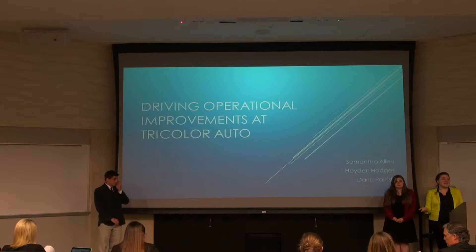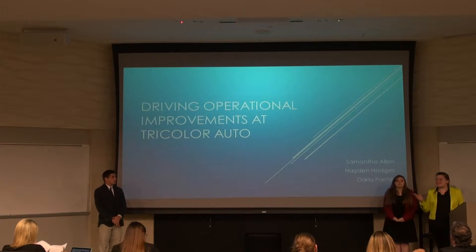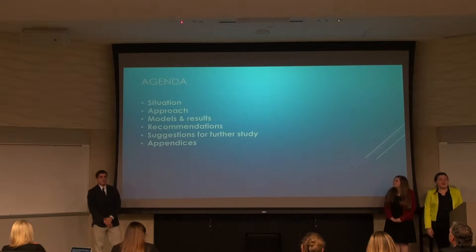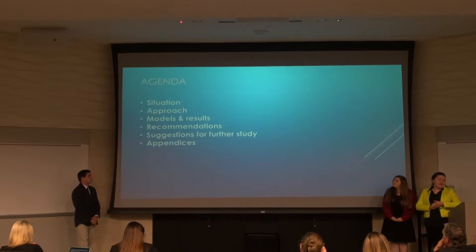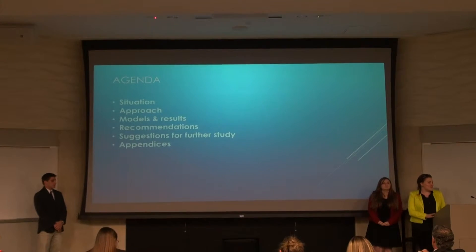Thank you for joining us, and thank you especially for coming. She's our client. I'm Darla Parrish, this is Samantha Allen, and we're here to talk to you about Tricolor Auto — about what their situation was, what we tried to do for them, and what those results were.